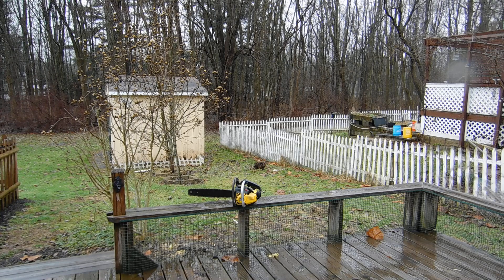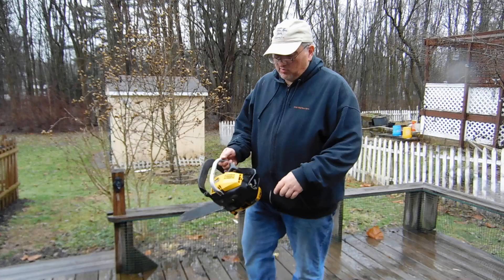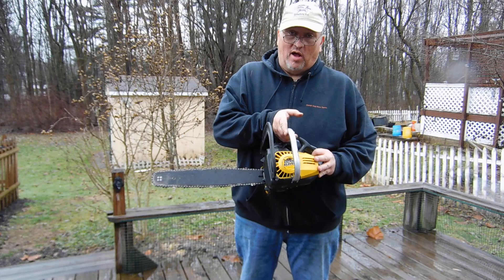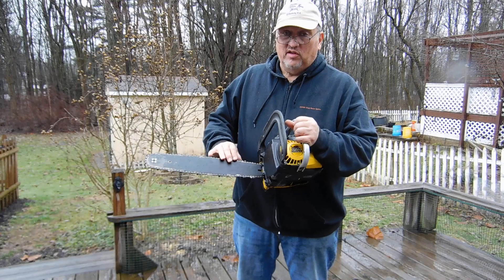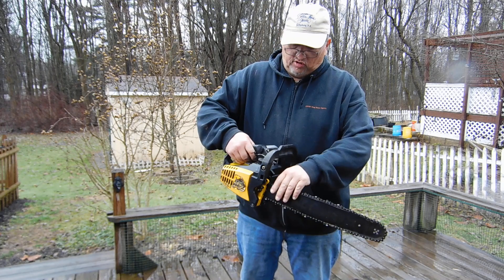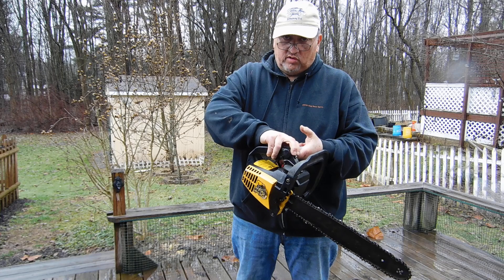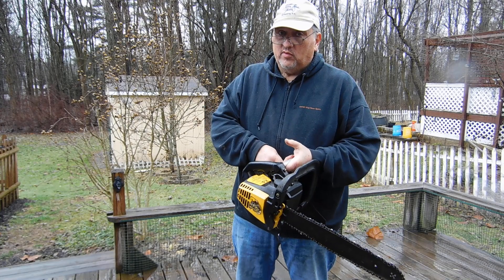Once again, thank you for stopping by Vintage King Motorsports on this midwinter's day with rain and a dreary sky. What a better day to show you this really nice McCullough Eager Beaver Chainsaw. No damage or repairs. It starts easily with good compression. It has the original bar. There's no issues or complaints or problems. What do you say we start it up?